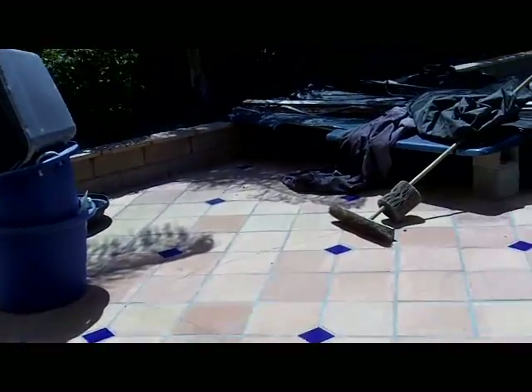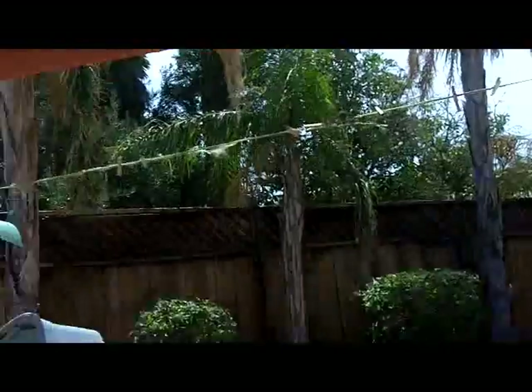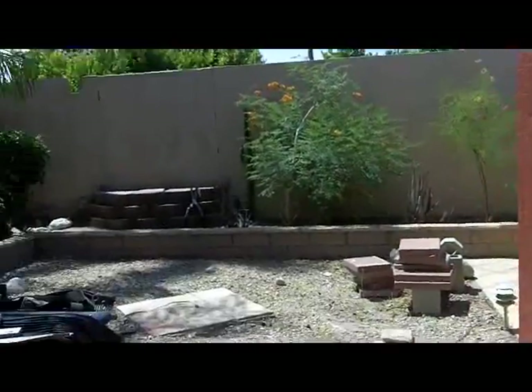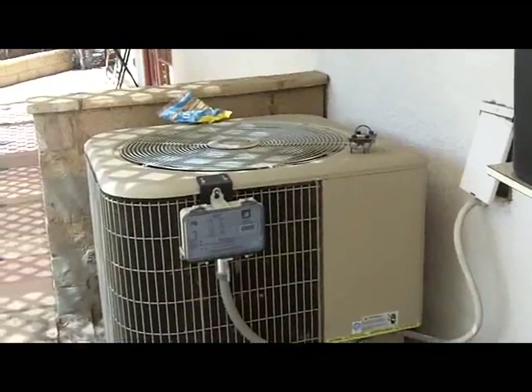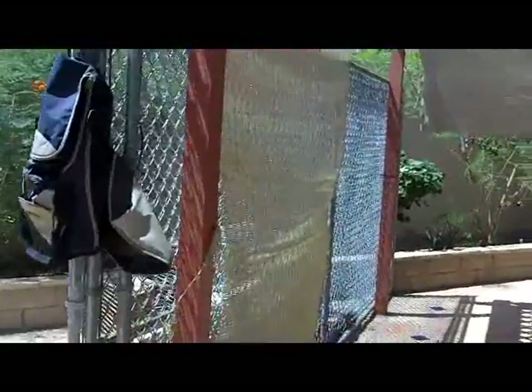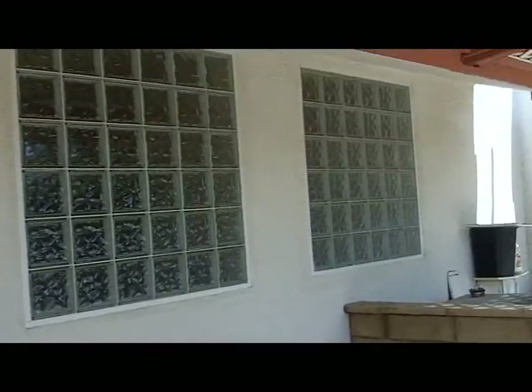Let's head out to the backyard. This is so nice. This has got that same Saltillo pavers that we had in the entryway with the blue insets. The fence looks like it's in decent shape. We've got lots of gardener stuff all over the place — they're doing some nice work. Here's the air conditioner — looks like it's in good shape. Got some chain-link fencing, not sure what that would be for. Here's the view from the outside: that's the one bedroom, and these glass blocks are the two bathrooms — they're side by side.